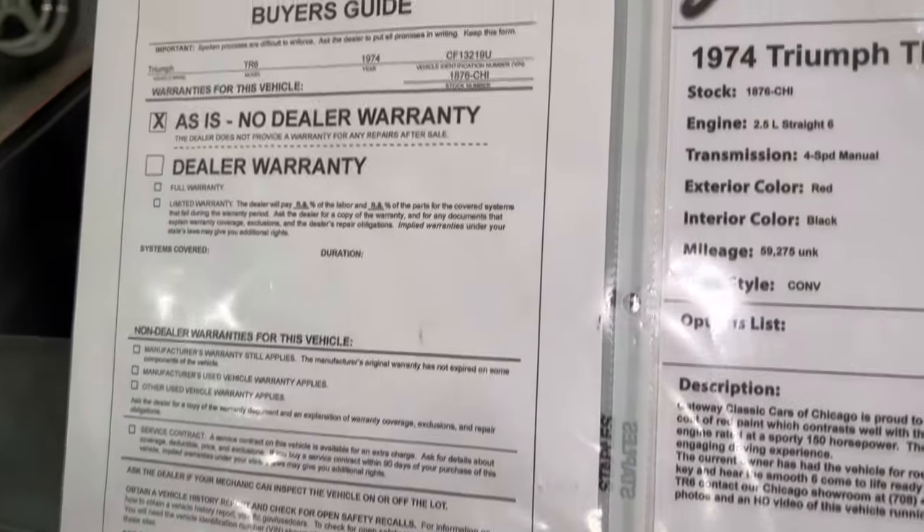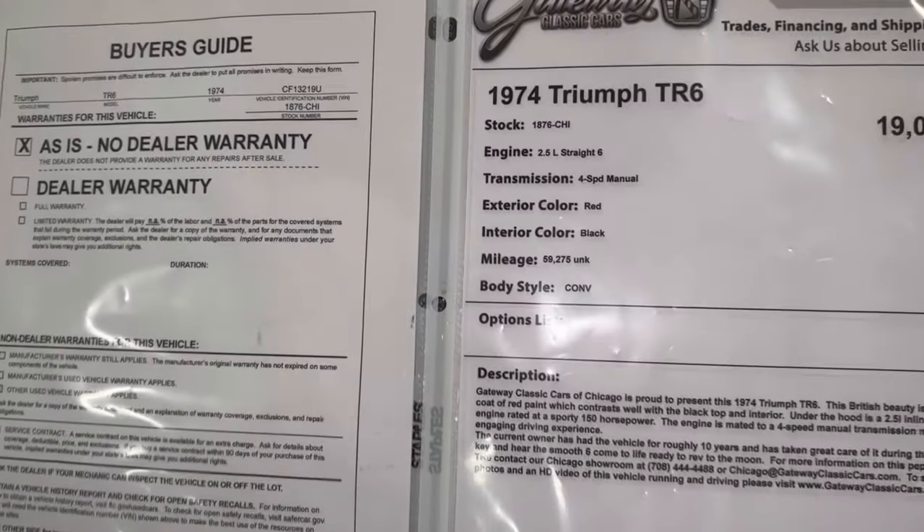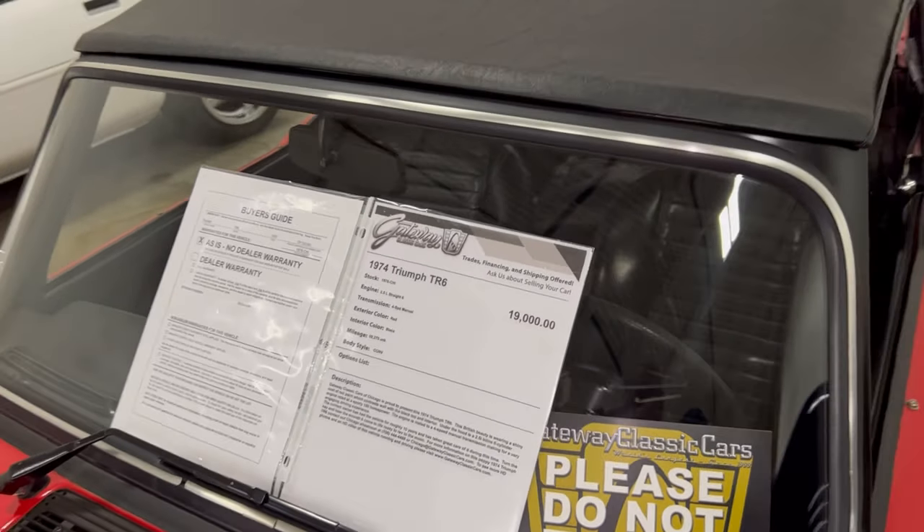Right here at Gateway Classic Cars — it's sitting here waiting on you to come get it. You see the price. If you want it, come say hello.